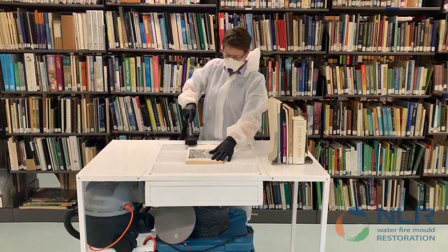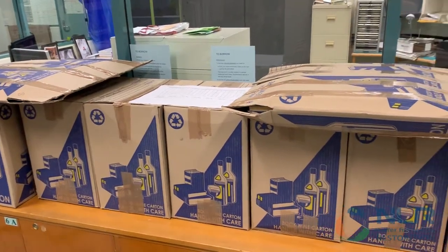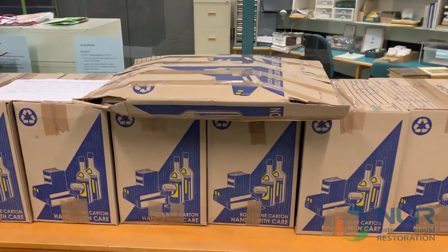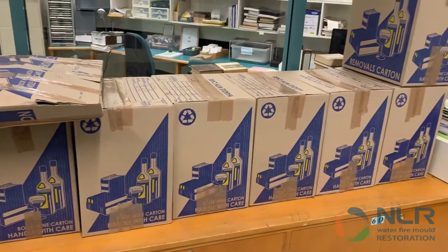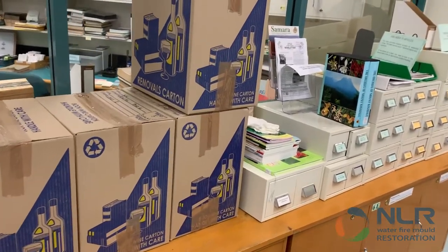All books were photographed, then HEPA vacuumed. Books with visible mold growth were carefully packed into boxes, which were then sealed tightly and sent off to a radiation treatment specialist organised by NLR.